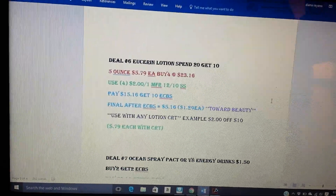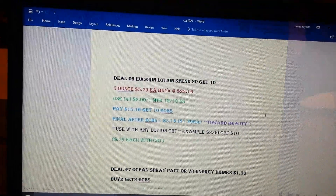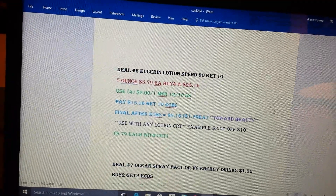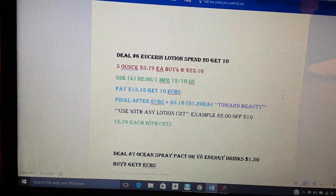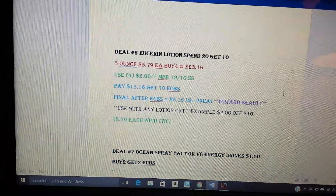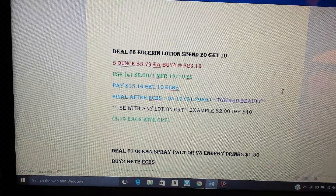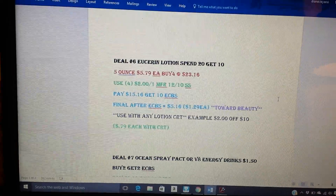The Eucerin lotion — I included this because I've been seeing a lot of people have gotten lotion CRTs. The Eucerin lotion is spend $20, get $10 ECBs. We still have coupons from our 12/10 Smart Source for $2 on one. The five-ounce is $5.79, so four bottles come to a price point of $23.16. You'll use four of the $2-on-one coupons from your 12/10 Smart Source. You'll pay $15.16 and get back $10 ECBs, making the final price $5.16, or $1.29 each.